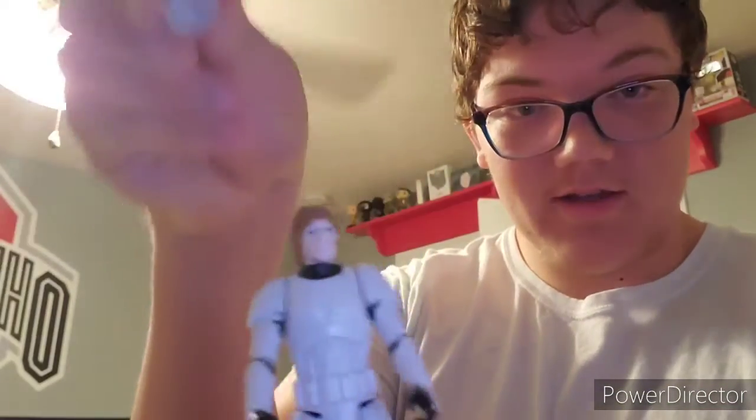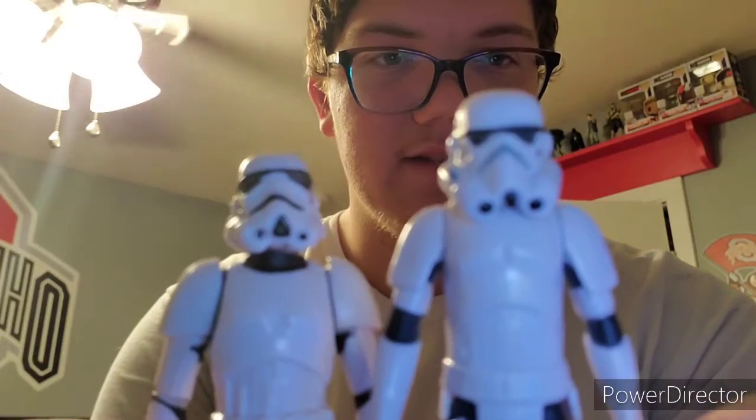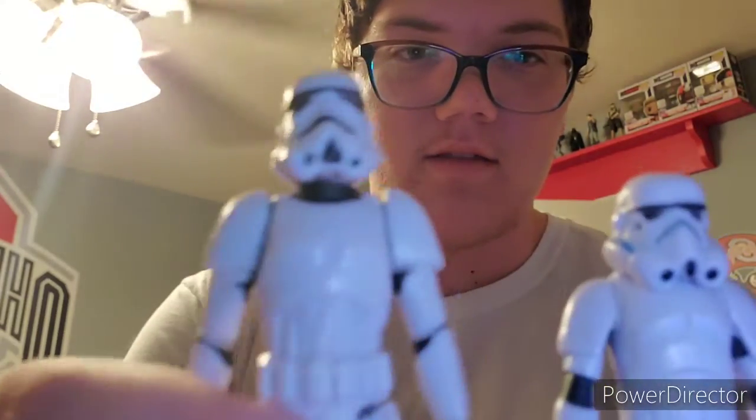We got another Clone Trooper fighting, that's really cool. Now this one is especially cool because it's Luke — from A New Hope when they were posing as Stormtroopers to get to the Princess. Then another one that looks like an older Stormtrooper — the kind they would have made back in the 70s when the movie came out — and this one looks like the newer version.